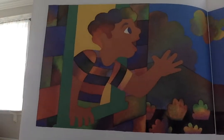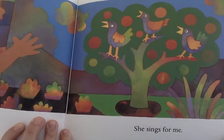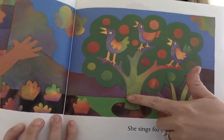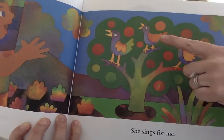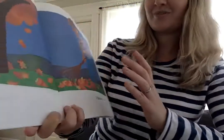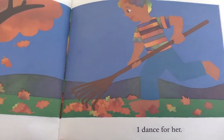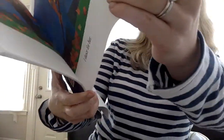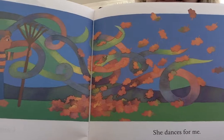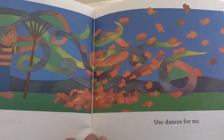'I sing for her. She sings for me.' Who on the Earth is singing right now for the boy? The three birds — chirp, chirp! 'I dance for her.' He's raking. 'She dances for me.' Look at those leaves flying around on that windy day. The leaves do look like they're dancing.